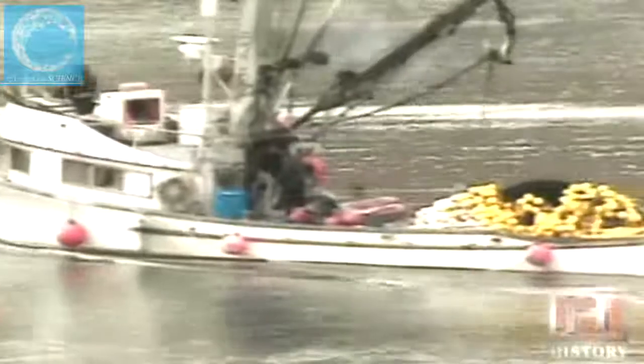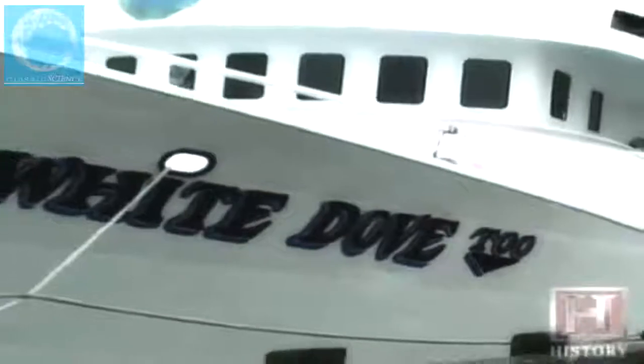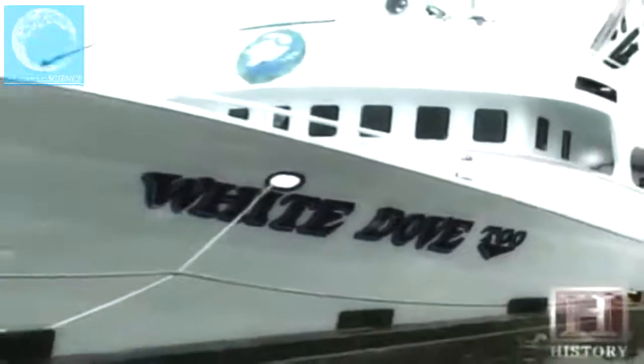It's called fish-finding technology, and it's revolutionized commercial fishing. It was World War II that opened the door on finding fish. The sonar developed to hunt enemy submarines is now making fishermen more efficient — the key to survival in a heavily regulated business. Thousands of miles from Alaskan waters, the White Dove fishes for tuna out of the historic port of Gloucester in Massachusetts.